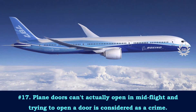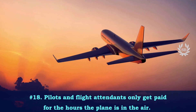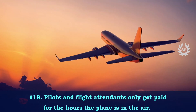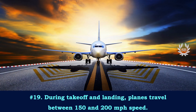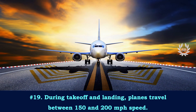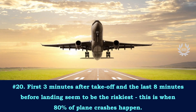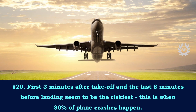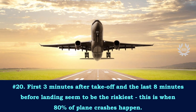Pilots and flight attendants only get paid for the hours the plane is in the air. During takeoff and landing, planes travel between 150 and 200 miles per hour. The first three minutes after takeoff and the last eight minutes before landing are the riskiest — this is when 80% of plane crashes happen.